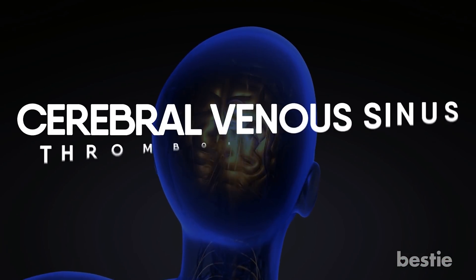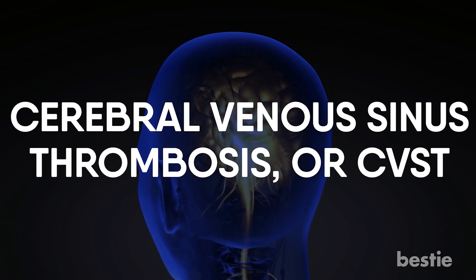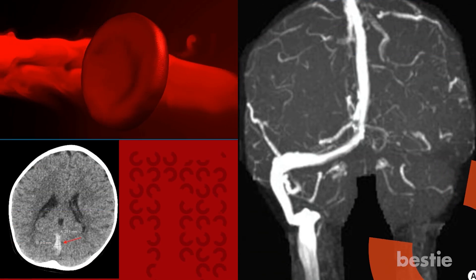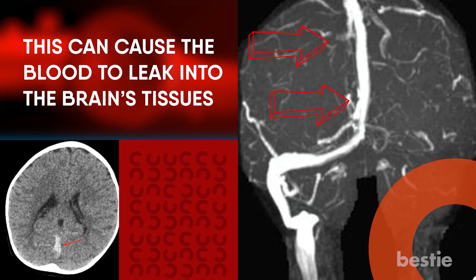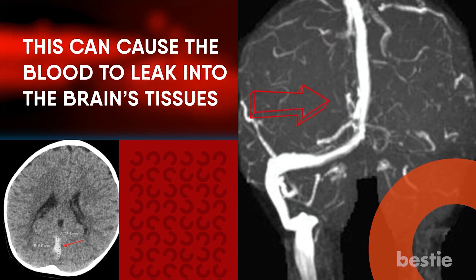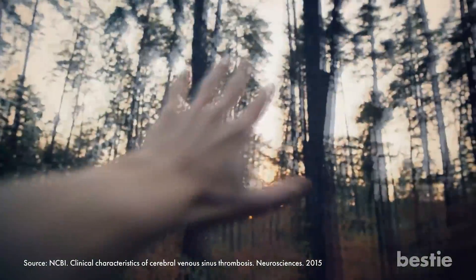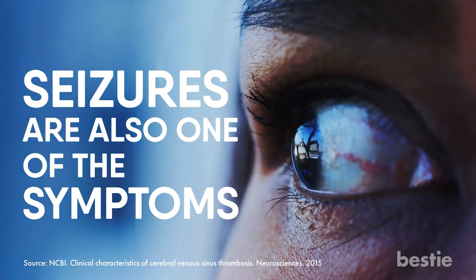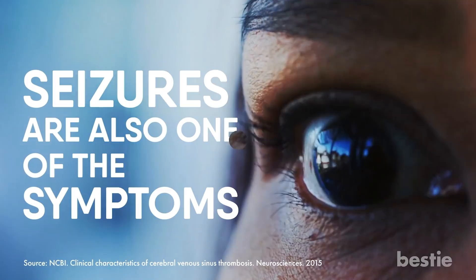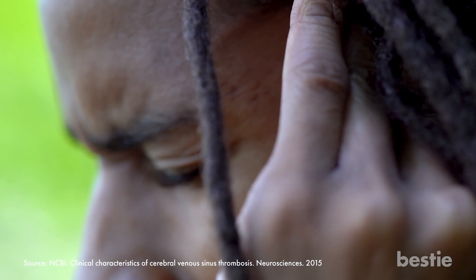The other serious venous clot is cerebral venous sinus thrombosis, or CVST. This happens in the brain's venous sinuses and keeps blood from draining out of the brain, which can cause blood to leak into the brain's tissues. Symptoms of CVST include headache and blurred vision. You might suffer a loss of consciousness. Seizures — where you lose control of your body's movements — are also a symptom. More serious cases could result in a coma.